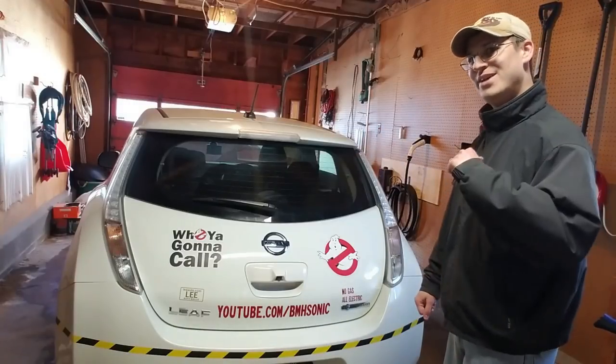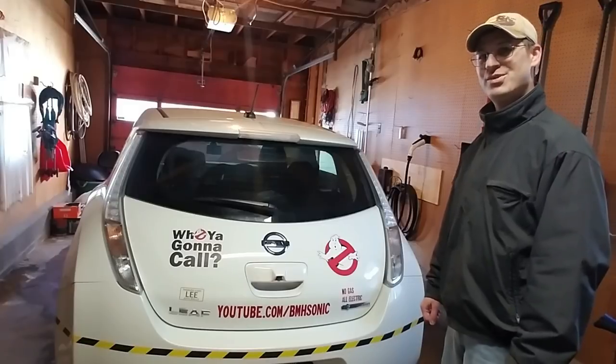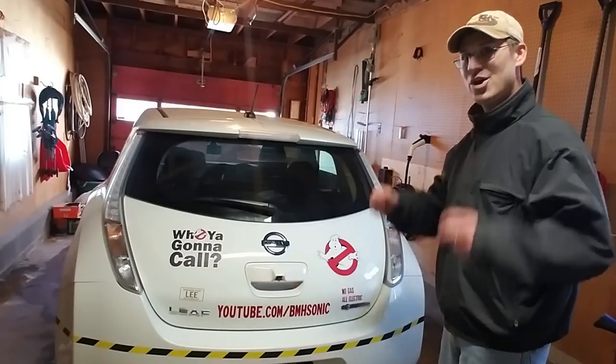Good morning, YouTube. Bill Hensley here, and today is an awesome day. I'm doing something I've never done before with my electric car — I'm taking it on a long-distance road trip.